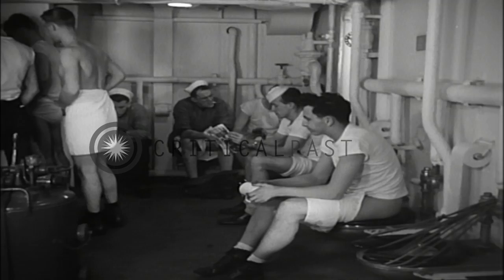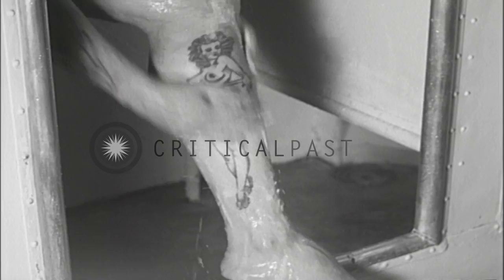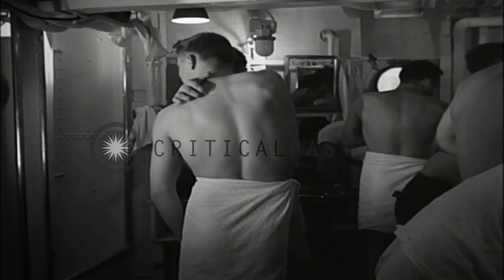Even when occupied, the after-crew's head is considered large for a destroyer and far superior to the forward crew's head. Normally, the after-crew's washroom can accommodate the number of personnel assigned, tattoos and all. However, during periods of maximum utilization, the presence of excessive water vapor indicates the need for improved exhaust ventilation.